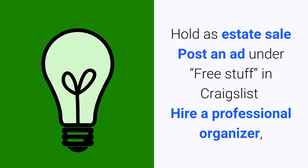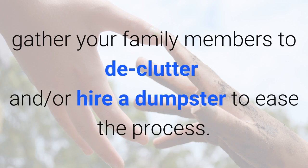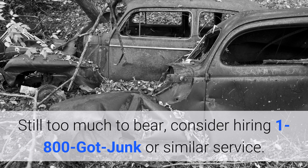Hold an estate sale. Post an ad under free stuff in Craigslist. Hire a professional organizer. Gather your family members to declutter and consider hiring a dumpster to ease the process. Still too much to bear? Consider hiring the 1-800-GOT-JUNK company or a similar service.